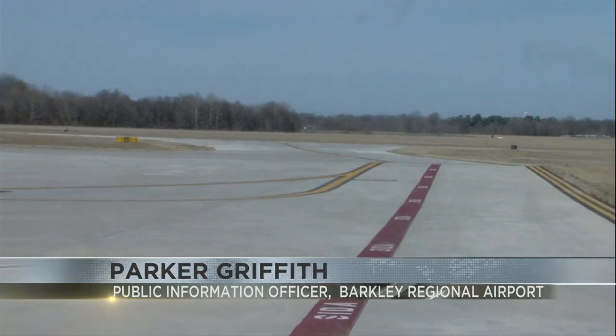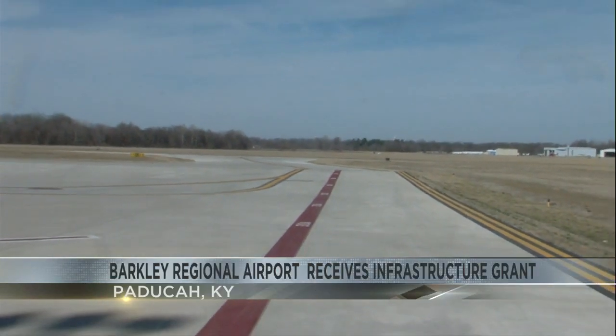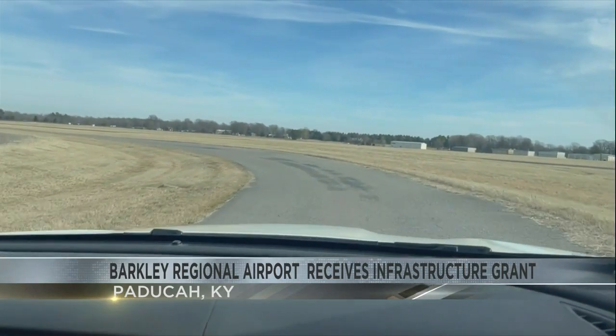"Right now we have to have emergency and non-emergency vehicles alike cross the runway, and any traffic on the runway that's not necessary deteriorates the runway." The money comes from the Infrastructure Investment and Jobs Act. "It's really important for safety."